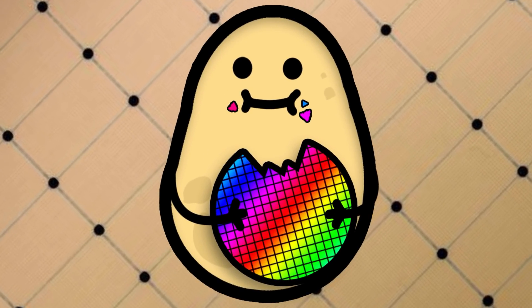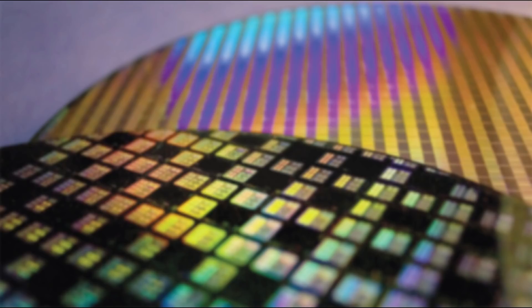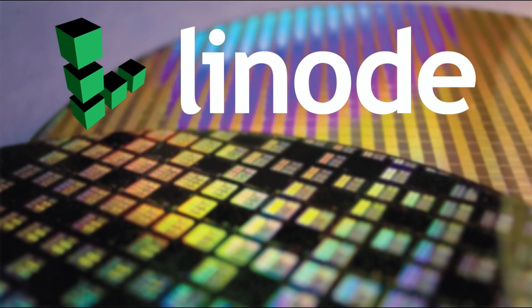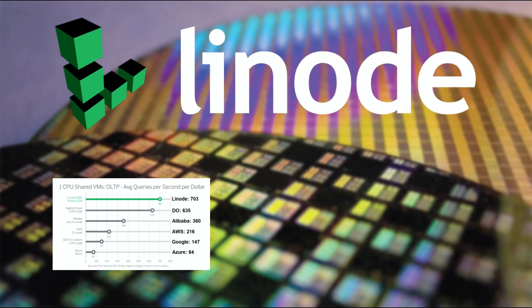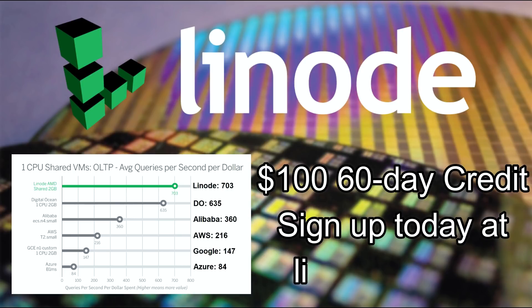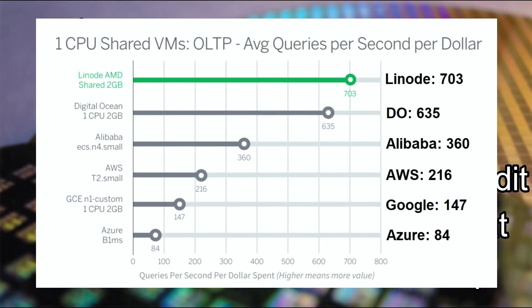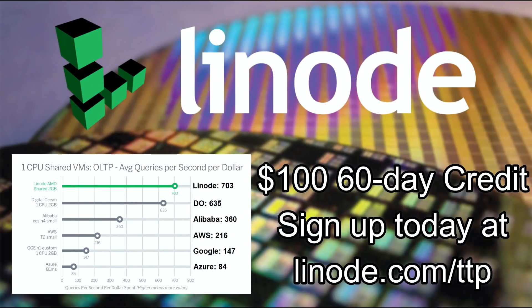What's your minimum specification? If you want an independent cloud services provider for home servers, VPNs, or clients, consider Linode and sign up at linode.com/techtekpotato for a free $100 60-day credit. A recent Gartner performance report shows Linode's topology offers almost double the database performance per dollar than other public cloud services.